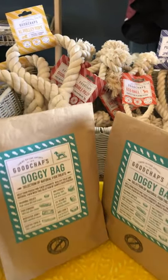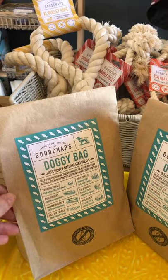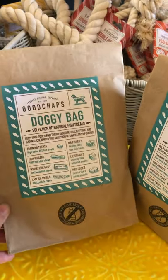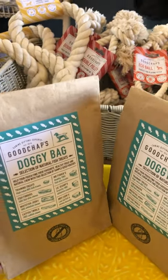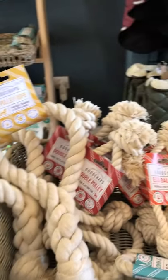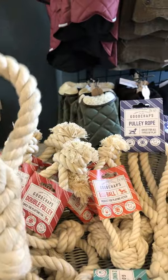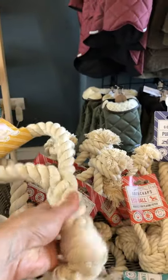And we've got some doggy bags full of fish treats — all caught in Devon, 100% fish, and all of the packaging is biodegradable. The same people also make these great rope toys, perfect for dogs that like tug of war games.